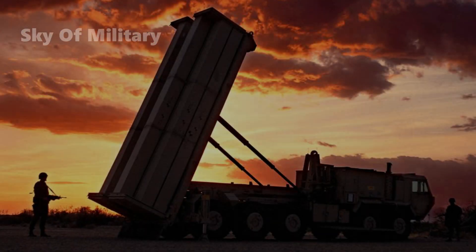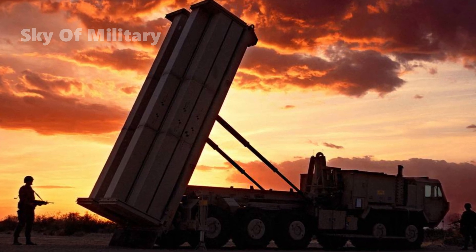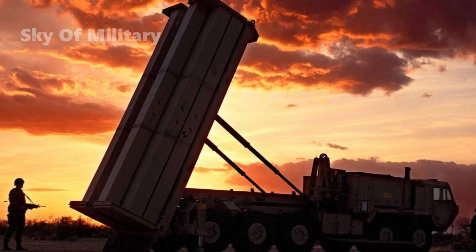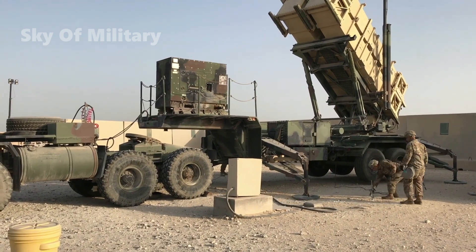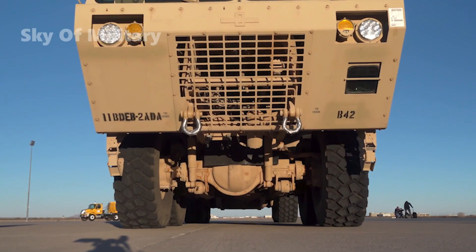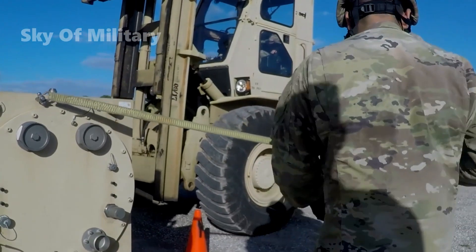Having upper-tier and lower-tier interceptors within one battery expands the battlespace, increases the area of defensive coverage, and adds flexibility to combatant commanders in how they use the systems, he noted. The Army and MDA have worked rapidly over the past several years to integrate THAAD and Patriot in response to an urgent operational need from the service on the Korean peninsula, where there is a need for a defensive capability for maneuver forces.